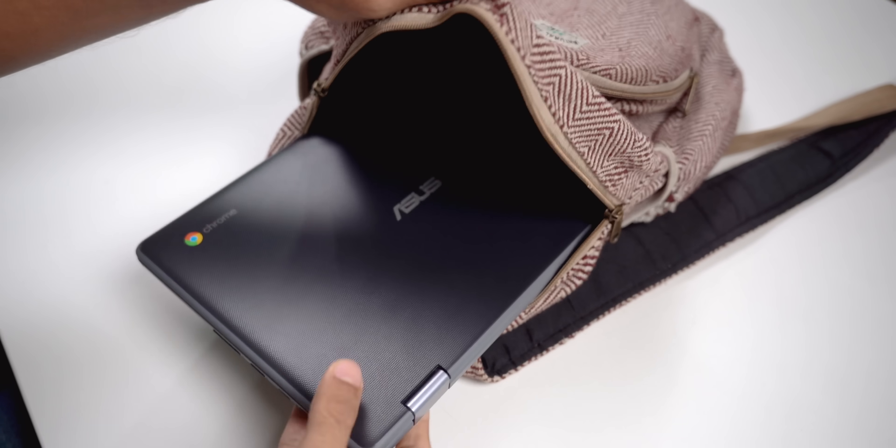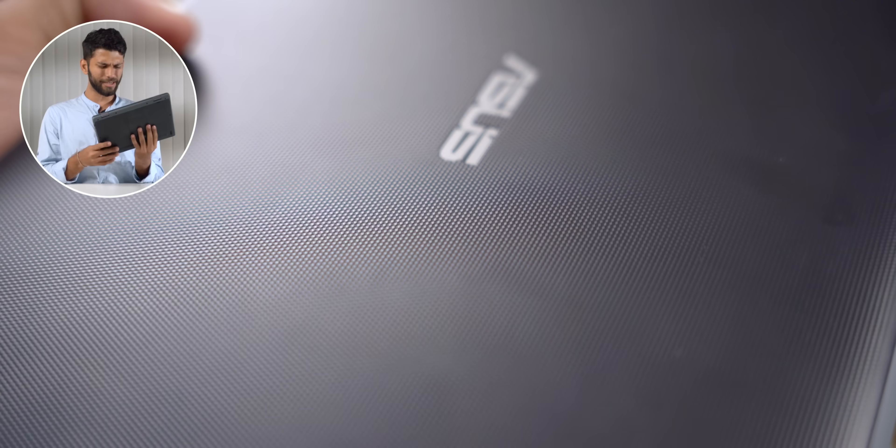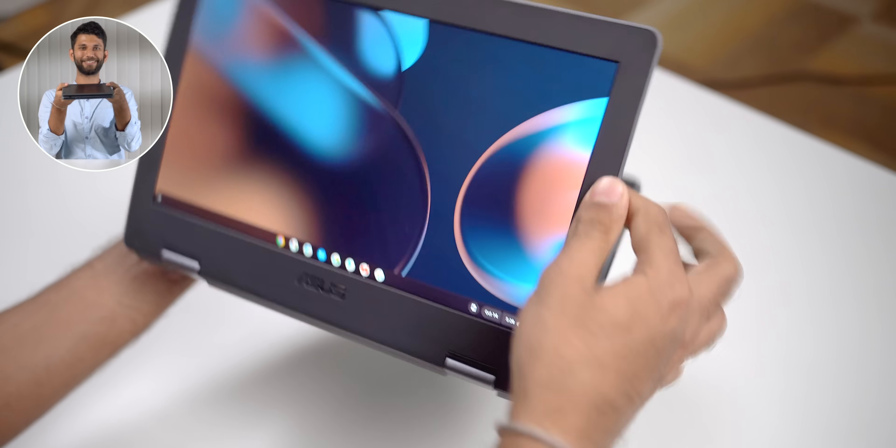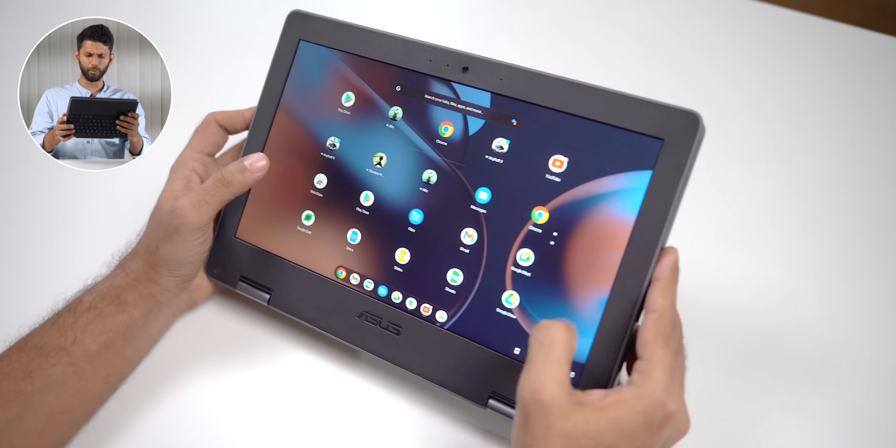It fits easily in my small bag, and I can easily carry it around — it's not that heavy. It's entirely made up of plastic with a texture on top and bottom. For 15,000, it feels quite premium. And this is a very interesting thing: the laptop can fold and convert into a tablet, like a two-in-one.